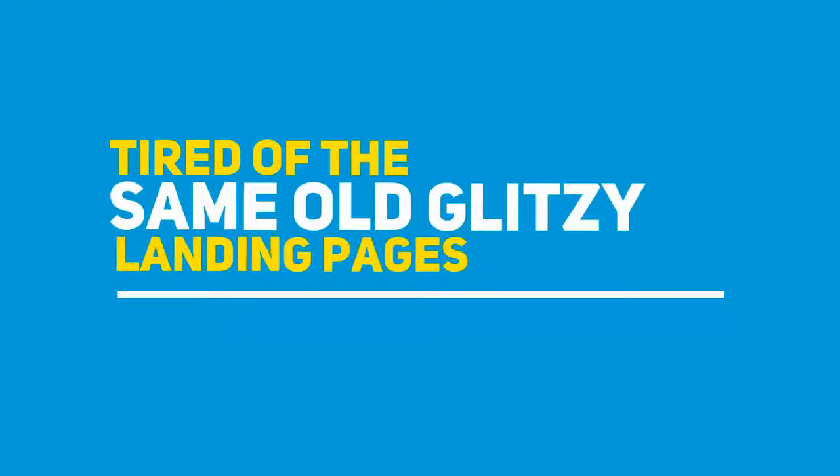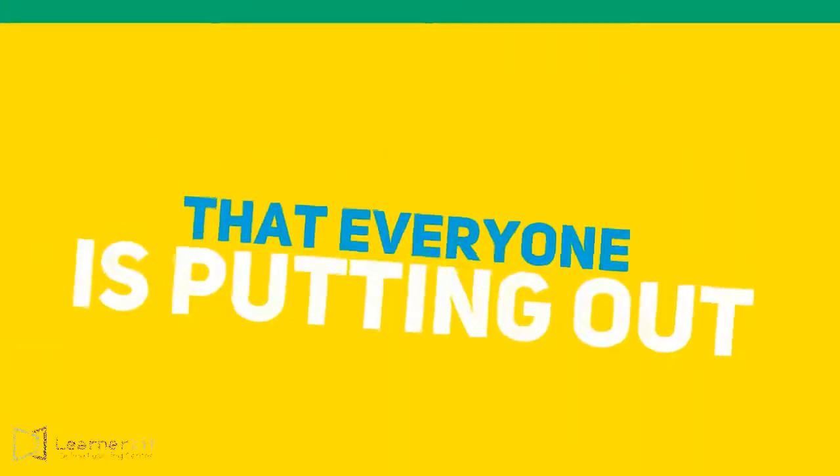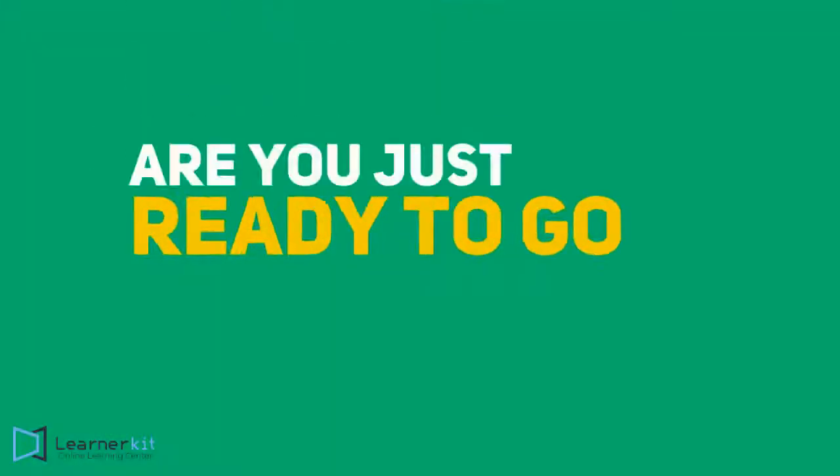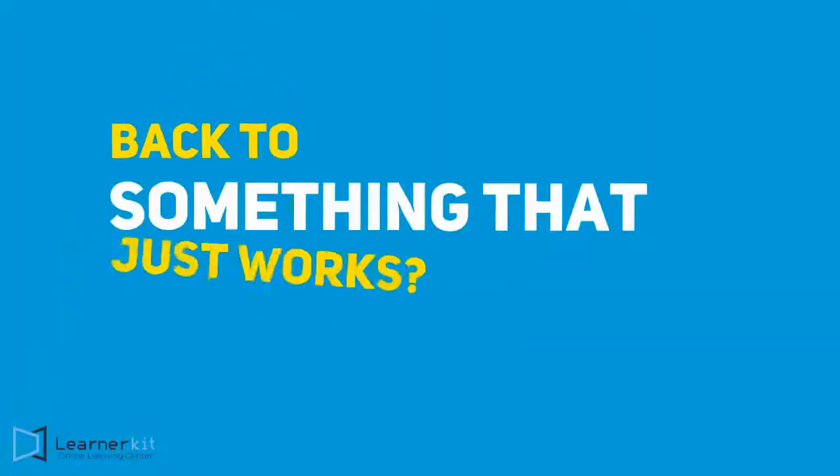Tired of the same old glitzy landing pages that everyone is putting out there? Are the loading times of these fancy landing pages hurting your rankings in Google? Are you just ready to go back to something that just works?